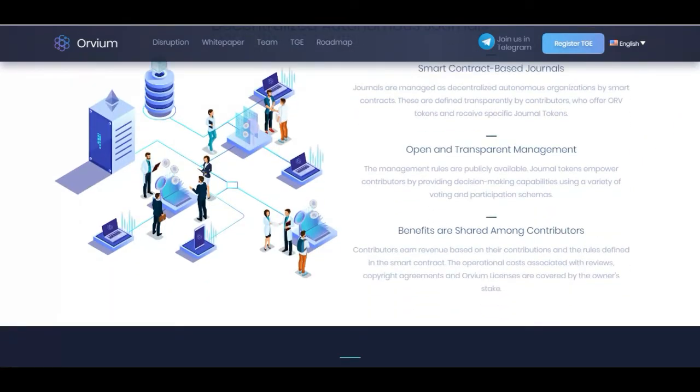The management rules are publicly available, and journal tokens empower contributors with decision-making capabilities using a variety of voting and participation mechanisms. Benefits are shared among contributors, who earn revenue based on their contribution and the rules defined in the smart contract. Operational costs associated with reviews, copyright agreements, and ORV licenses are covered by the owner's take.